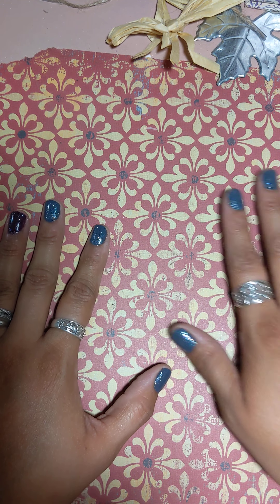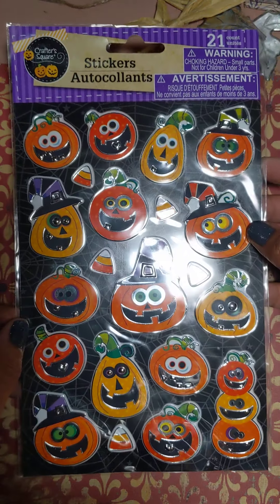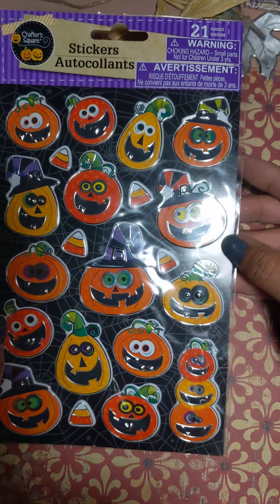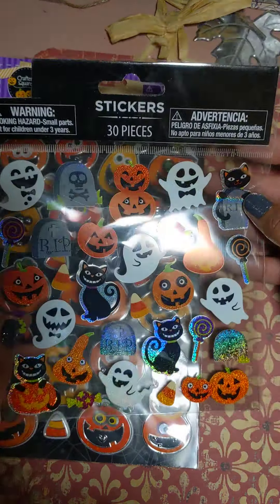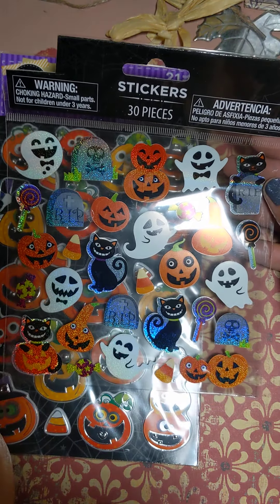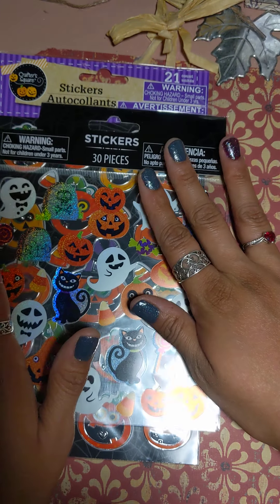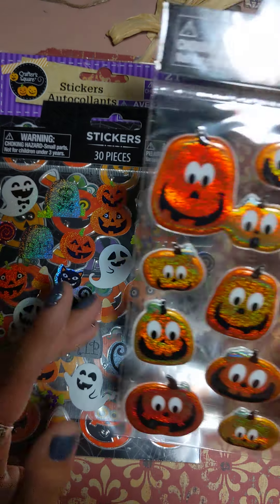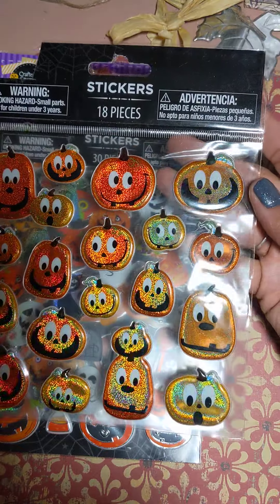I was so excited to receive it. She gave me these beautiful jack-o'-lanterns — they're so silly and they have these beautiful little goofy smiles on them — and then these Halloween stickers. I'll keep the jack-o'-lanterns and the little candies, but I think I'll be giving the other ones away in some other variety happy mail. These jack-o'-lanterns are so cute as well.